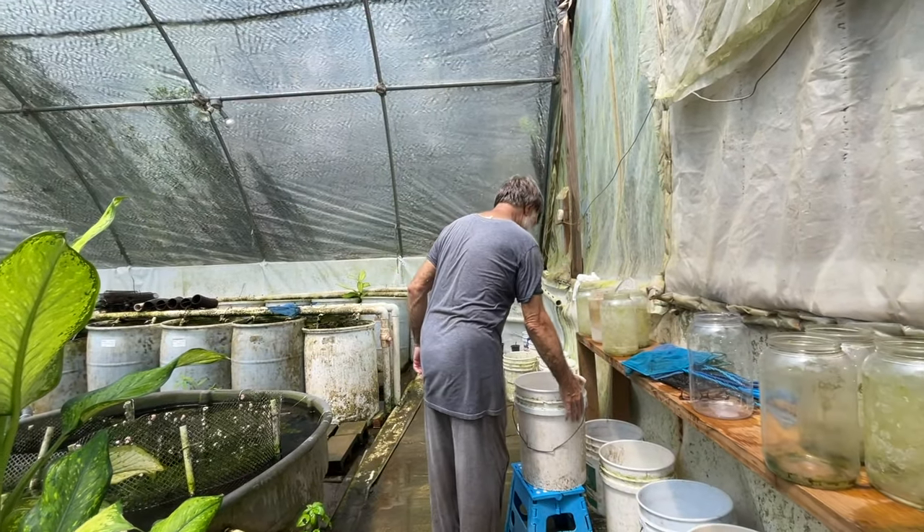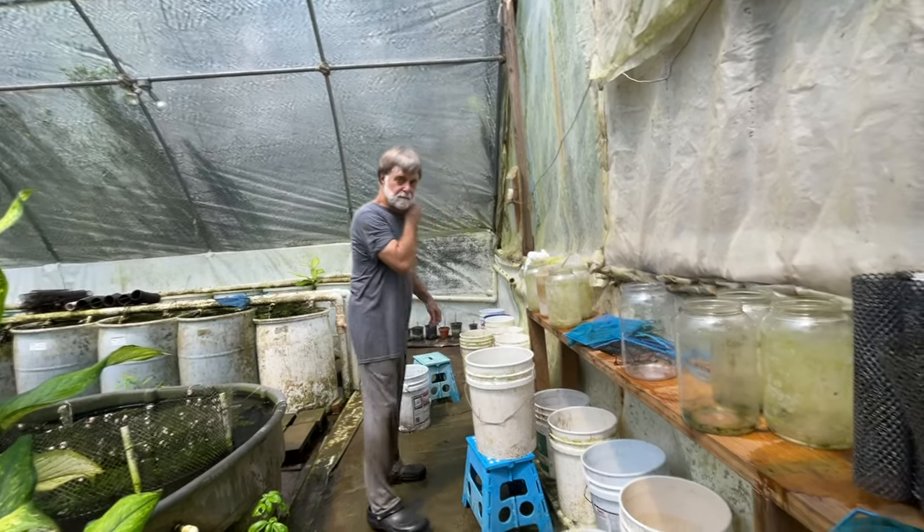Good swordtail keeping. Fish that together.